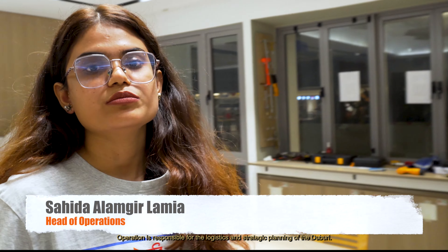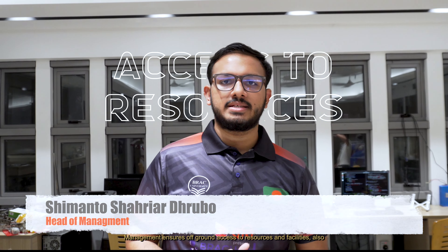The operations sub-team is responsible for the logic and strategy planning of Duburi. Management ensures off-ground access to resources and facilities, and also manages administrative support, permissions, and offline collaborations.